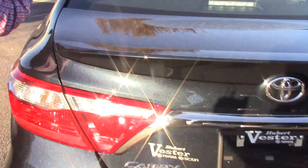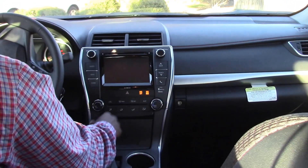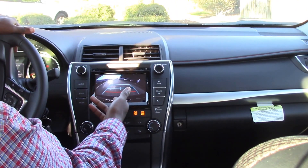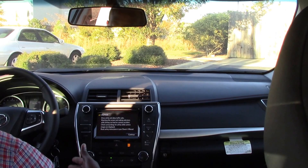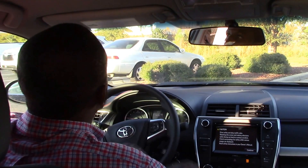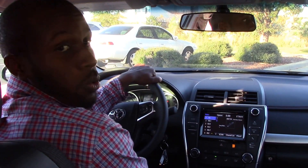Now for a couple of features inside: it does come with your backup camera that shows up on the screen, Bluetooth capability, and cruise control. If you are interested in the 2017 Toyota Camry, my name is Nick Ellis from Hewitt Vessel Toyota, where we are the difference.